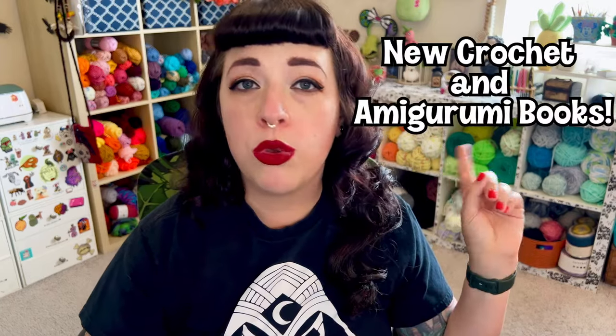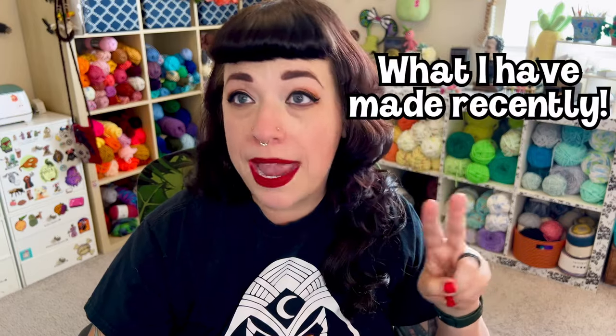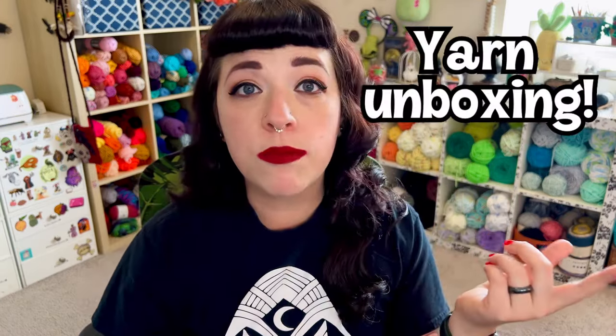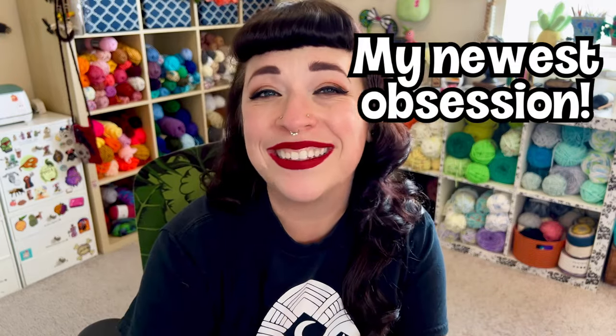This video is going to be broken up into a few sections and all of them are going to be chapters, so feel free to skip and jump around to whatever interests you the most. We're going to be talking about some new crochet and amigurumi books I've recently acquired, things I've been making and things I haven't, new yarn I've purchased, new projects planned for that yarn, unboxing two new yarn collections, and a new obsession I've been collecting.